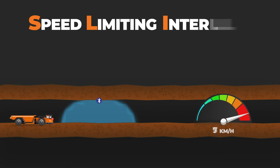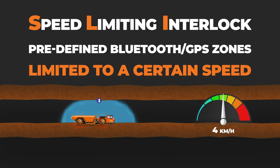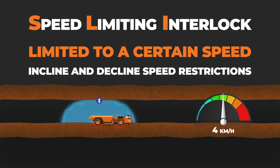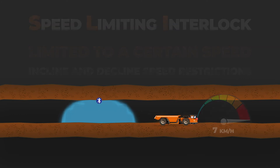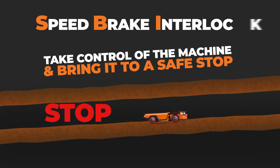By implementing speed-limiting interlocks in predefined Bluetooth or GPS zones, the machine will be limited to a certain speed within these zones, as well as incline and decline speed restrictions. Should a rollback or runaway condition occur, the speed brake interlock will take control of the machine and bring it to a safe stop.